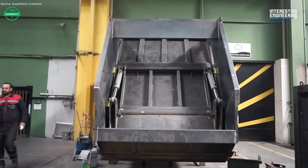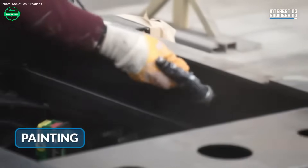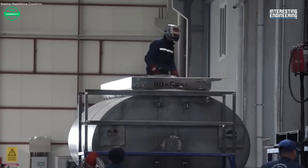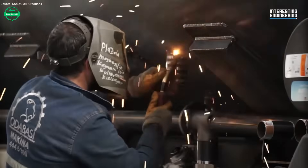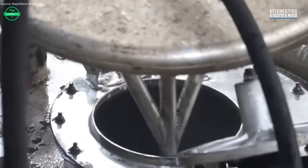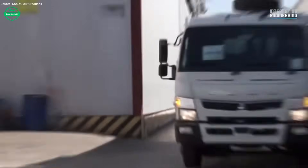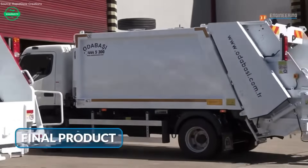These trucks don't just haul waste — they act as guardians of cleanliness. Efficient compaction reduces trips, cutting fuel use and emissions. Proper design and durable materials mean longer service life, less replacement, less waste. When this truck finally hits the street, it's community health, environmental responsibility, and smart engineering made visible. Clean roads, less odor, safer urban spaces — one garbage truck at a time.